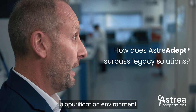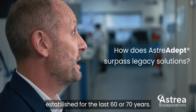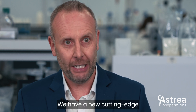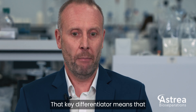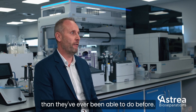Typically within the biopurification environment, the vast majority of users have been using technology that's been established for the last 60 or 70 years. That means they are using technology because they can, not because they should. We have a new cutting-edge technology in Australia Adept which allows us to provide them with a set of tools they haven't had before, giving them access to protocols in a much more efficient way than they've ever been able to do before.